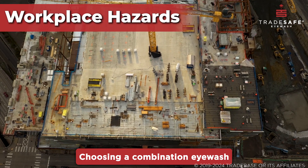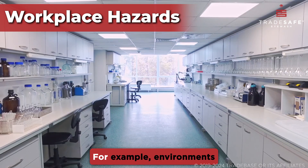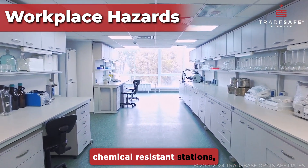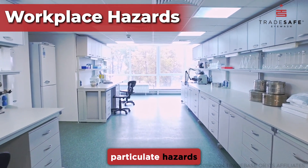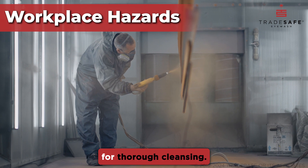Choosing a combination eyewash shower station should match with the types of hazards present in your workplace. For example, environments with volatile chemicals may require chemical-resistant stations, while areas with particulate hazards might need units with specially designed eyewash nozzles for thorough cleansing.